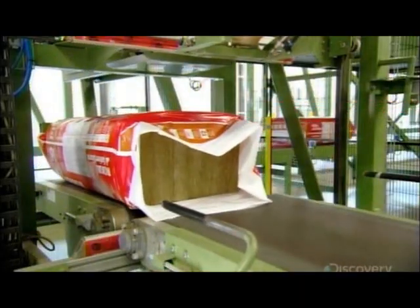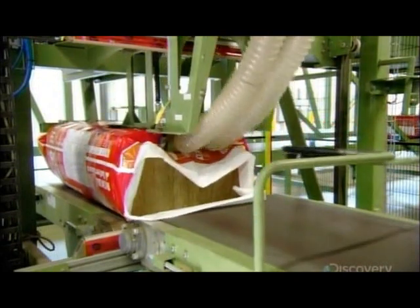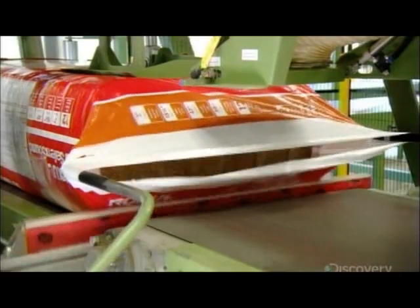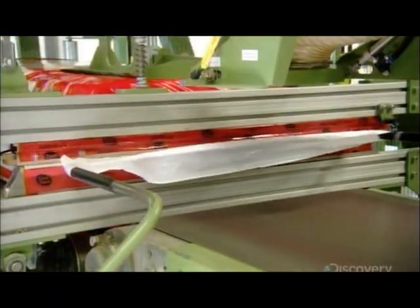Machinery heat seals the open end. From a pile of basalt rock and recycled steel slag to a bag full of insulation, it's been a wild and woolly ride.